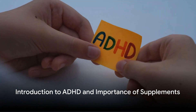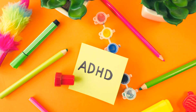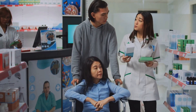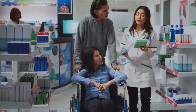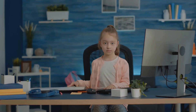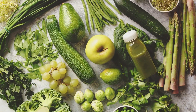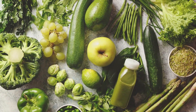Have you ever wondered what's the role of supplements in managing attention deficit hyperactivity disorder, commonly known as ADHD? ADHD is a neurodevelopmental disorder that affects both children and adults, often resulting in difficulty with concentration, hyperactivity, and impulsivity. These symptoms can greatly impact an individual's daily life, from school performance to social interactions. But here's the good news: supplements can play a significant role in managing these symptoms. We're not talking about replacing prescribed medication, rather complementing it with natural alternatives that promote overall well-being.